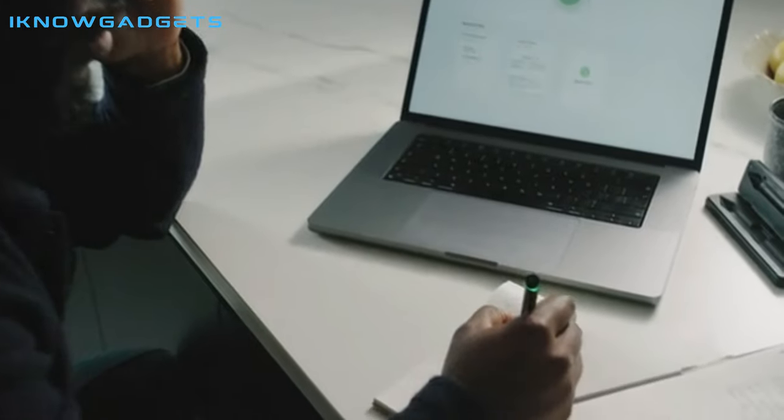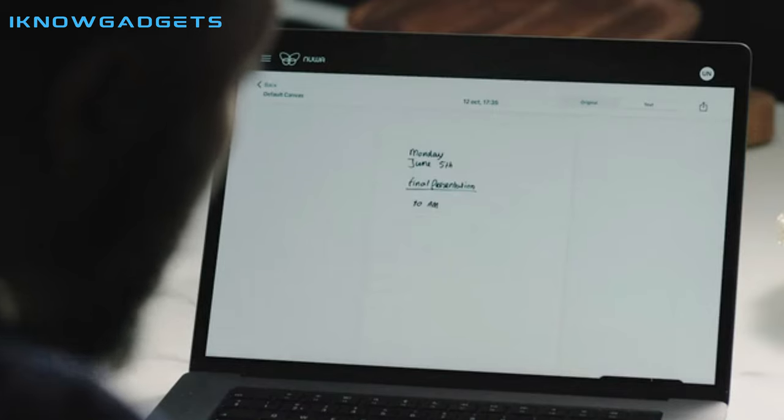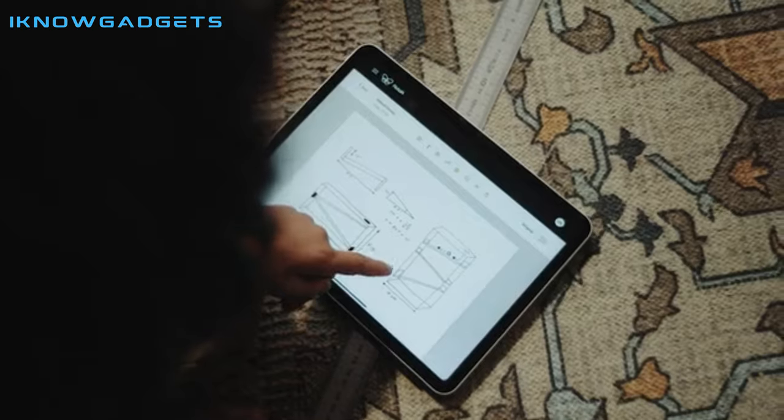Unleash your creativity without limits with the Nua Pen. Write, draw, and scribble on any paper — from sticky notes to butcher paper — breaking free from the constraints of special paper requirements.